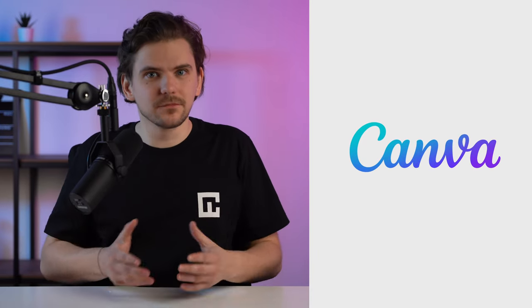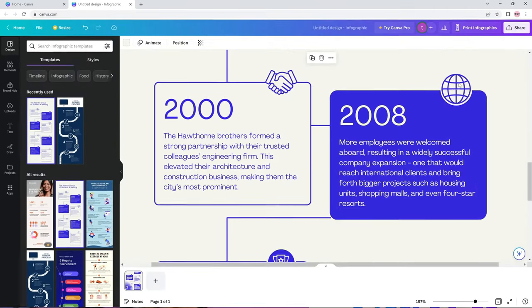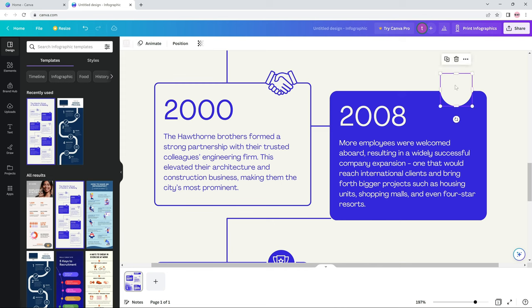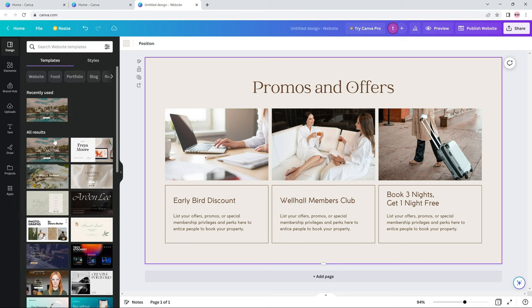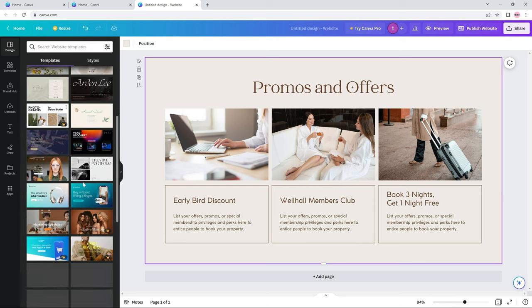You probably know Canva. It's a great marketing platform that recently introduced a Canva website design tool. Of course, this piqued my interest. How would a web builder here even work? Well, let's find out.